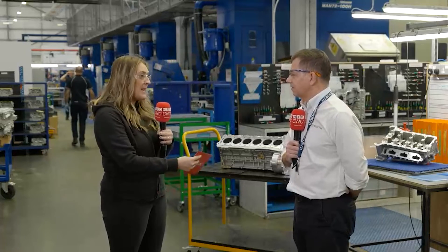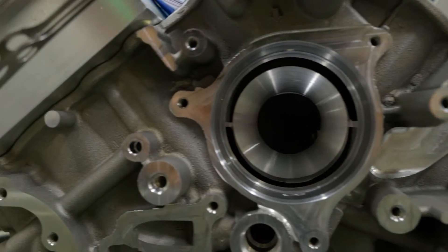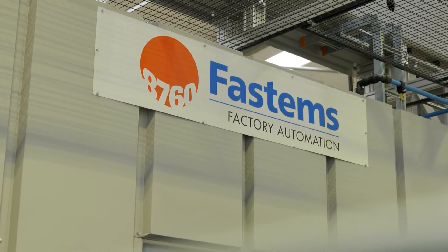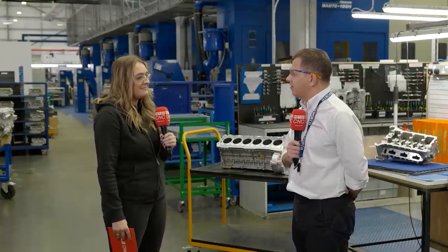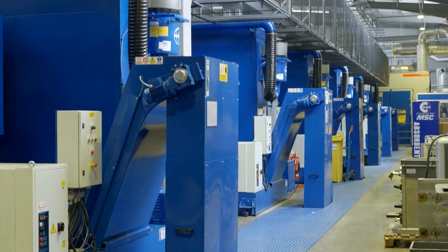Has it increased the productivity of your staff, because you don't need as many people feeding the machines with this system in place? It's different — it means the system itself can run 24 hours a day. On a typical machining center you'd have manual operators loading parts into the machine, so with 11 machines you'd have at least one operator per machine on every shift. Here we have two people on each load station on every shift, so you can imagine the difference in the amount of people we need to run the machines — significant, yeah.